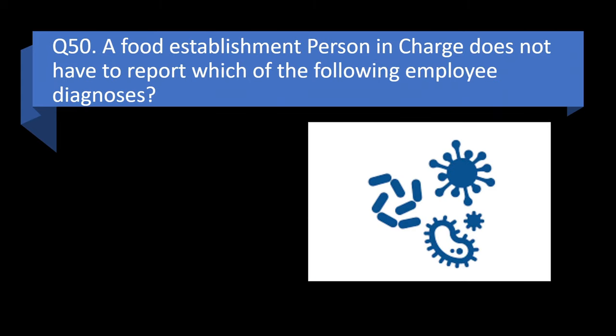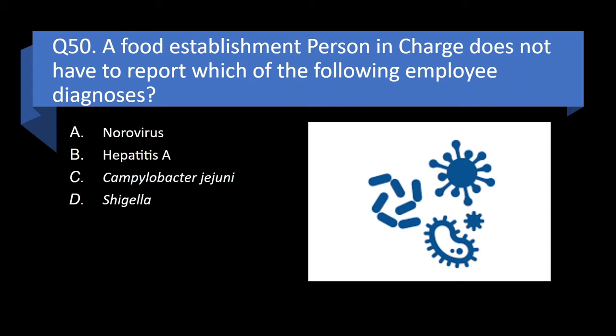Question 50. A food establishment person in charge does not have to report which of the following employee diagnoses? Norovirus, Hepatitis A, Campylobacter jejuni, or Shigella? Answer: c. Campylobacter jejuni.